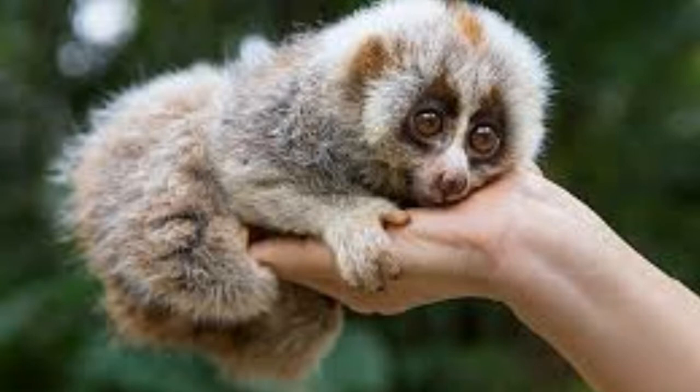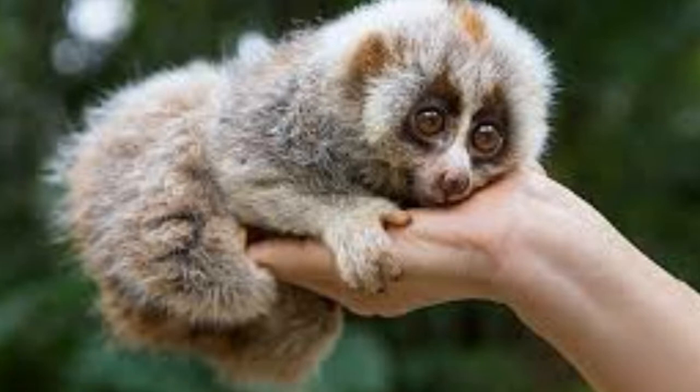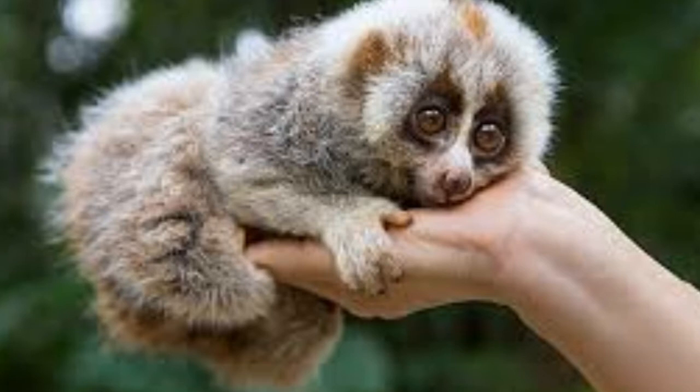The slow loris is often a very small animal, ranging from about five inches to a little over a foot, and weighing anywhere from about five ounces to about two pounds.